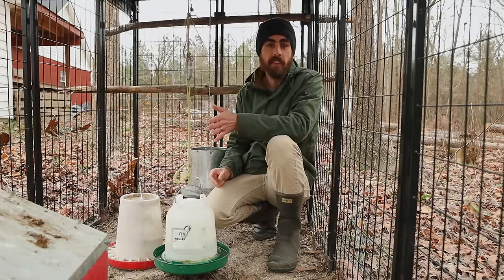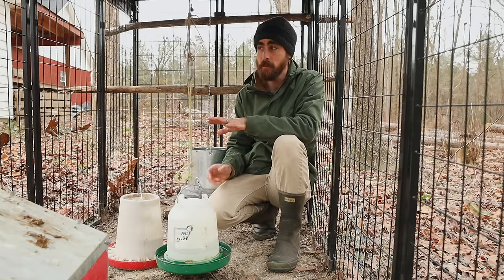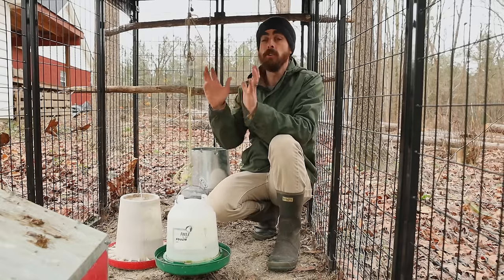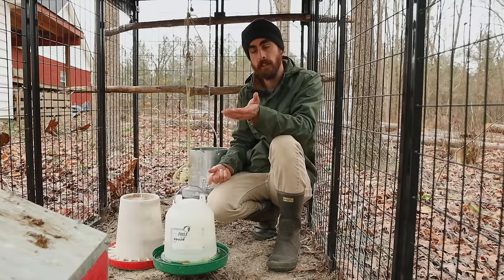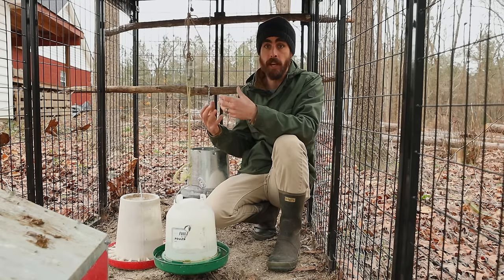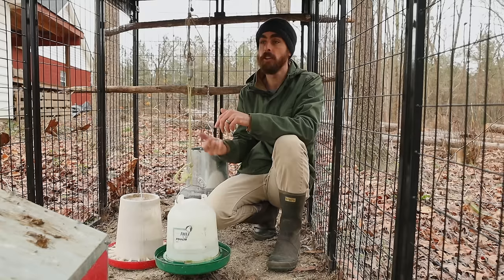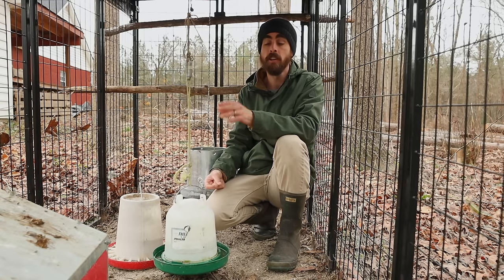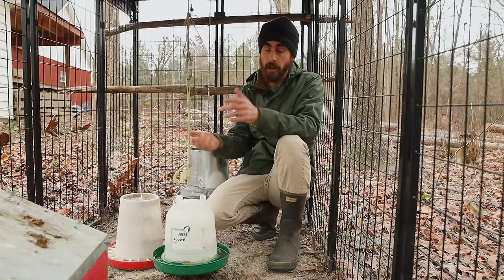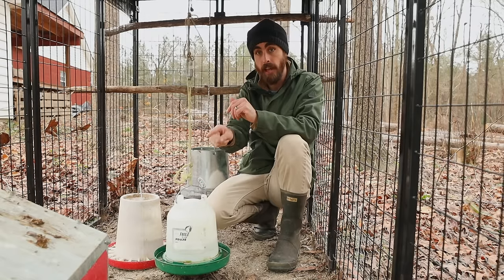My chickens are half game bird and half Rhode Island Red — I got them from my neighbor for free. I don't recommend game birds because they are pretty crazy and harder to train. When you get new chickens, especially if you didn't raise them from chicks, you need to get them used to the new coop. I recommend keeping them confined for three to four days — don't let them free range — so they learn this is their home. That way when they do go out, they'll come back to eat, get grain, or lay their eggs.